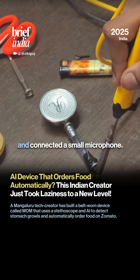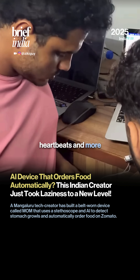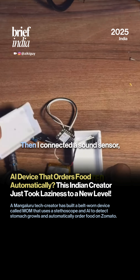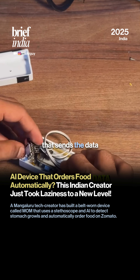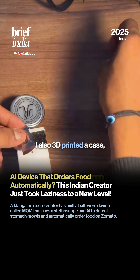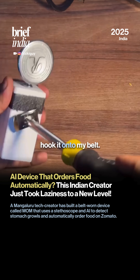To build it, I opened up my sister's stethoscope and connected a small microphone. This microphone can now hear heartbeats and, more importantly, growling sounds. Then I connected a sound sensor, a small battery, and an ESP32 that sends the data to a local server using WiFi. I also 3D printed a case, added a switch, and a hook with which I can easily hook it onto my belt.